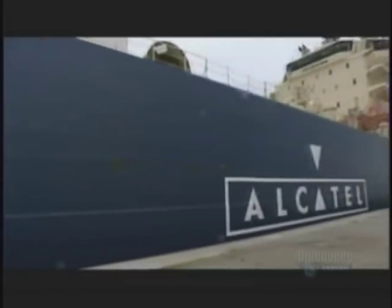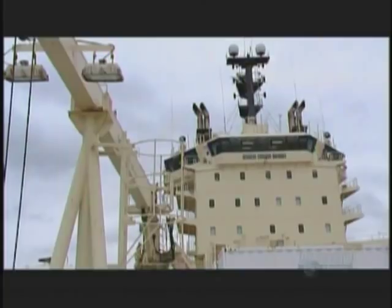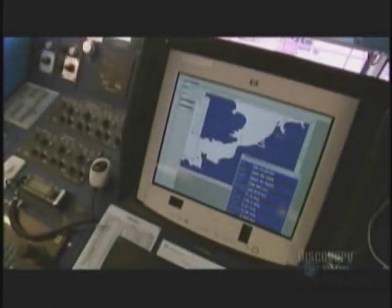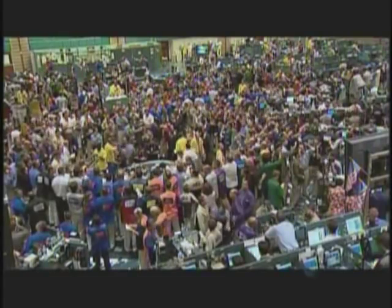The ship is designed to carry 4,000 kilometers of it. It's part of a global operation to keep the planet connected. Communication is the lifeblood of the modern world. Undersea cable makes it happen.